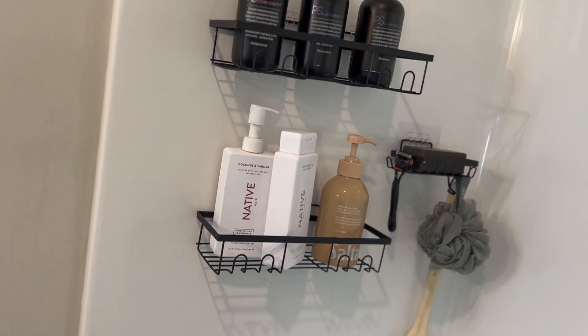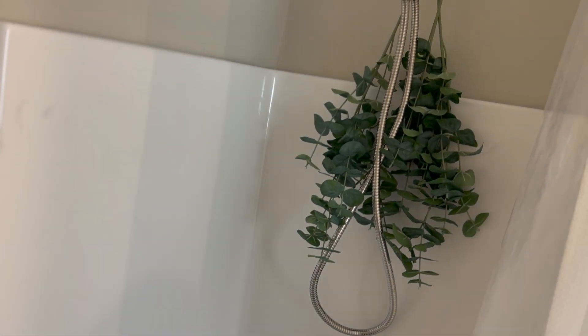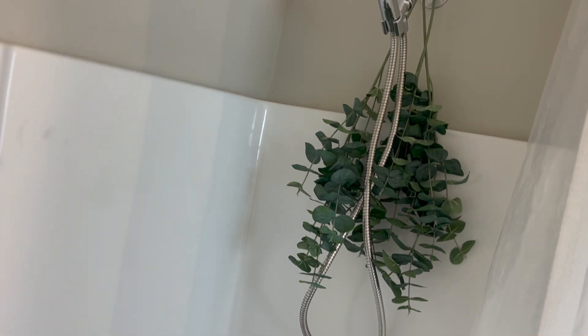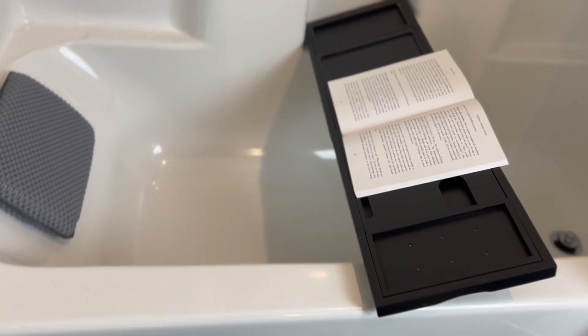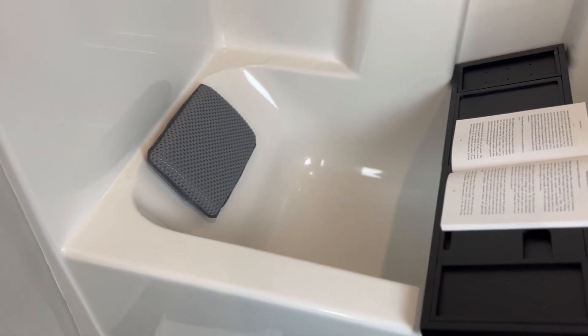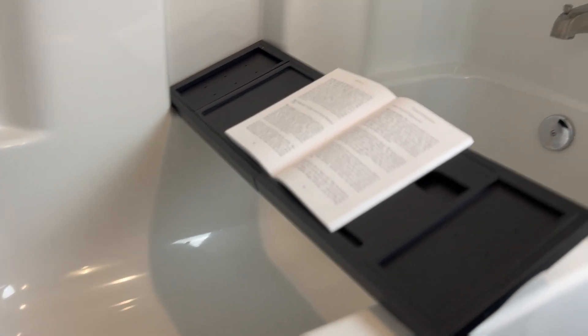You really wouldn't think that just a few changes to your shower would make the experience so much more enjoyable, but it really does. From the plants, to the bathtub tray, to the bath pillow, to the higher curtain and curtain rod, down to the organizers on the wall — the space just seems so much more relaxing, interesting, and welcoming. Every shower I've had since putting this together has felt amazing. Hope you guys liked this video — don't forget to comment, like, and subscribe for more videos every Monday. The details are in the description so you can find all the products I used. See you next time!